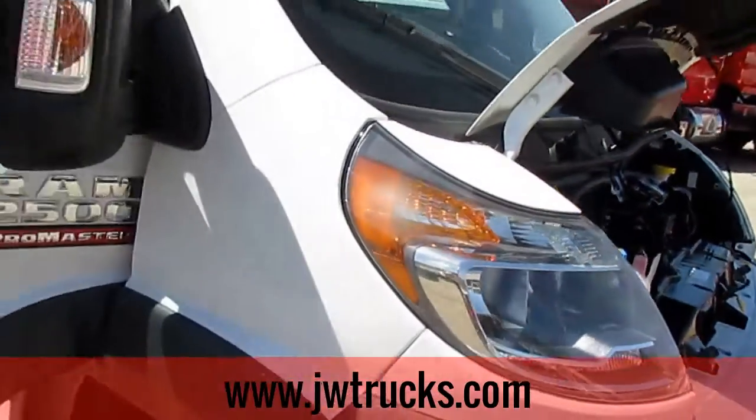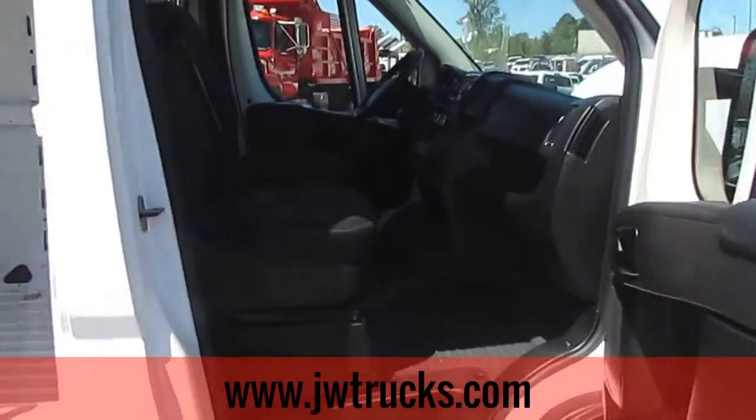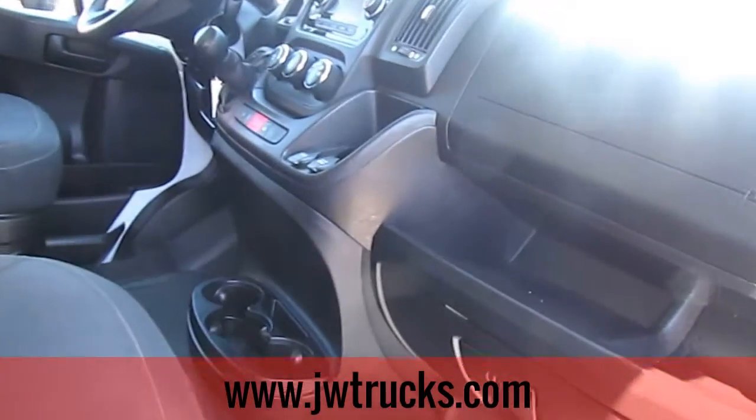This car has only had one owner, no accidents. And as on the Carfax, it has four service visits. So you know this truck has been taken care of. Gave you a shot of the passenger side.